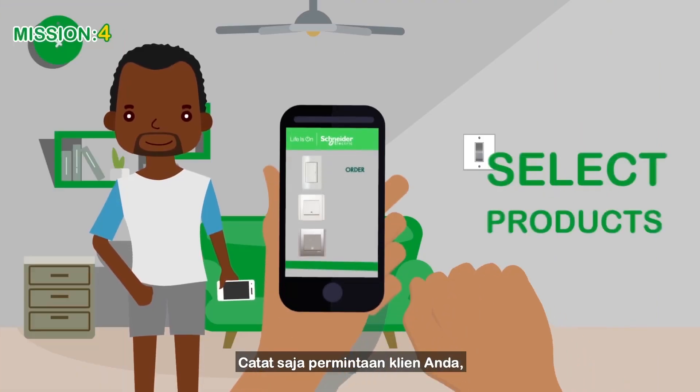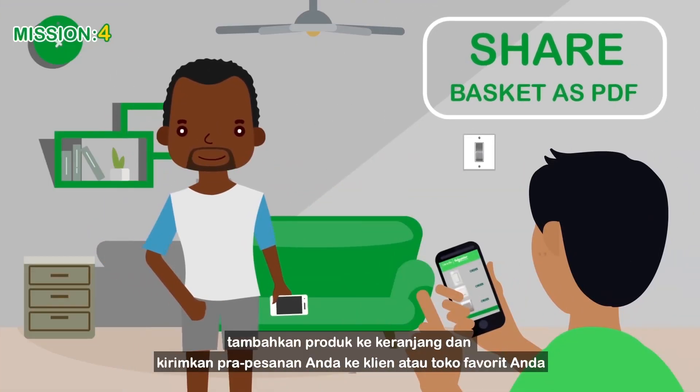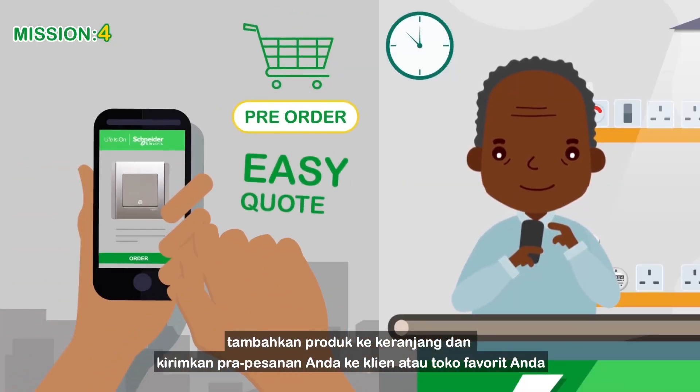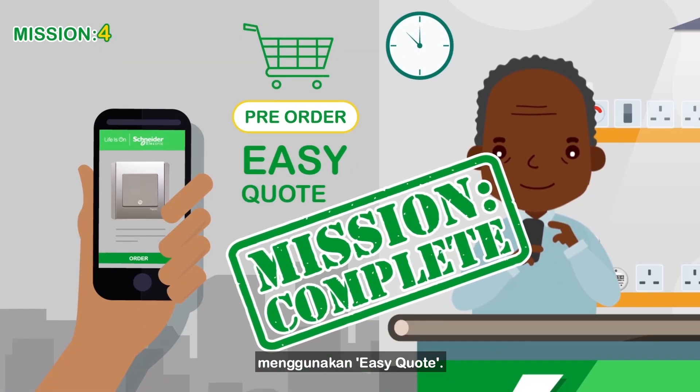Just note down your client's requests, add products to the basket, and submit your pre-order to your client or favourite retailer using EasyQuote.